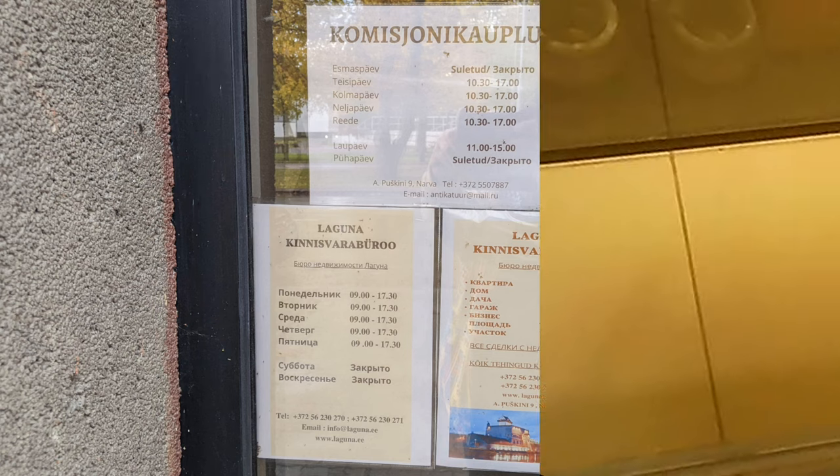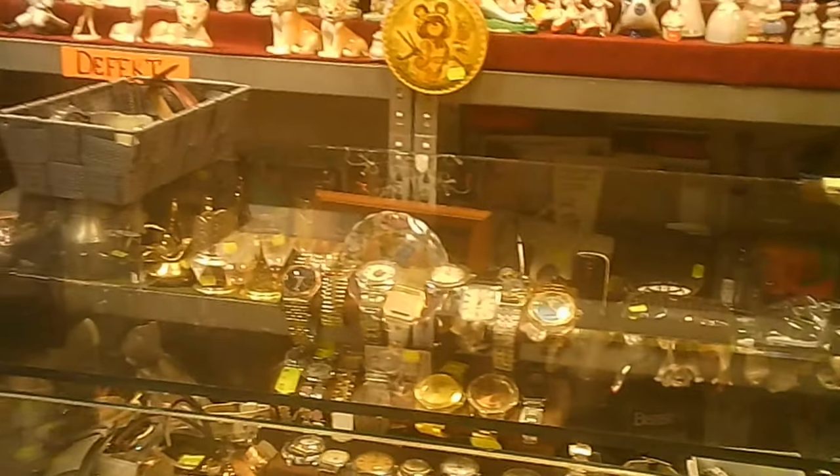We are going to be visiting this store. This is Komisjo Junggauplus on Alexander Pushkin in Narva, Estonia.